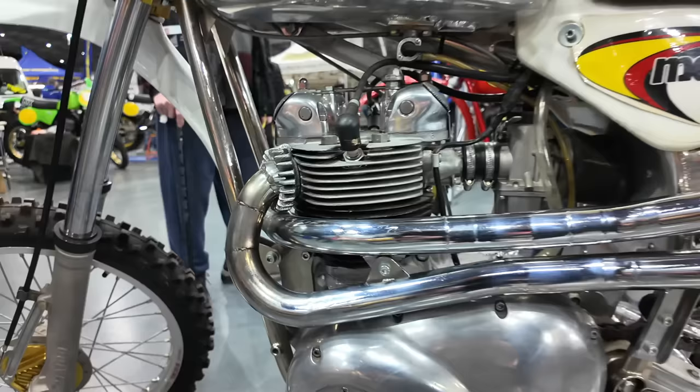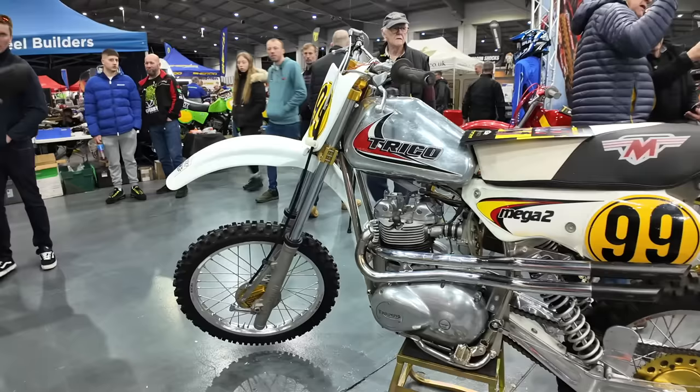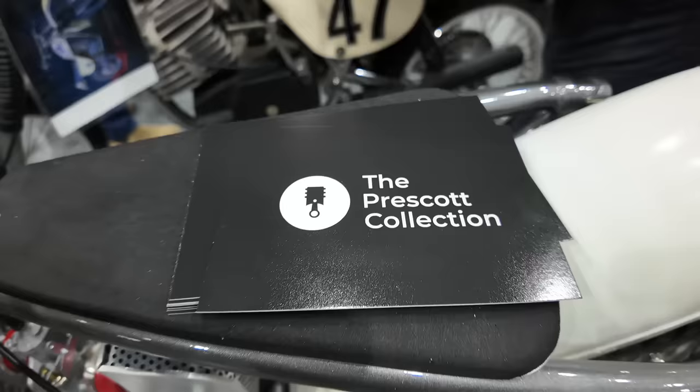So this bike certainly stands out from the crowd — on the tank it says Trico. It's believed to be a hybrid: a 1981 Trico chassis with a Triumph engine. Combining both frame and engine makes a very competitive four-stroke motocross machine.